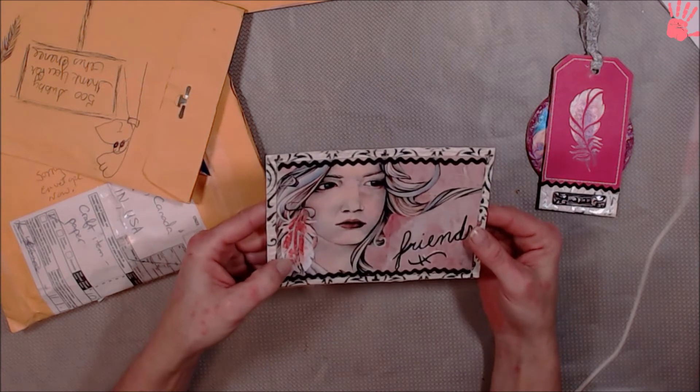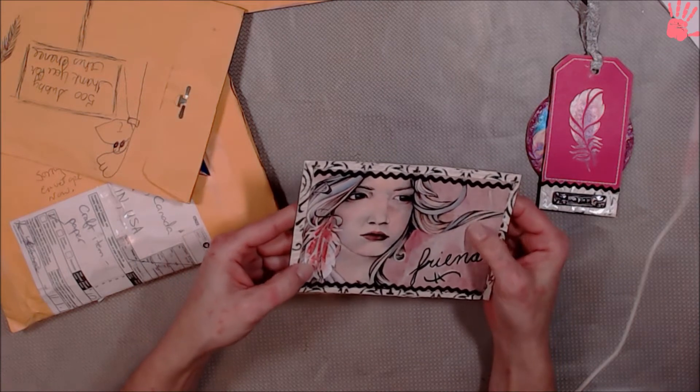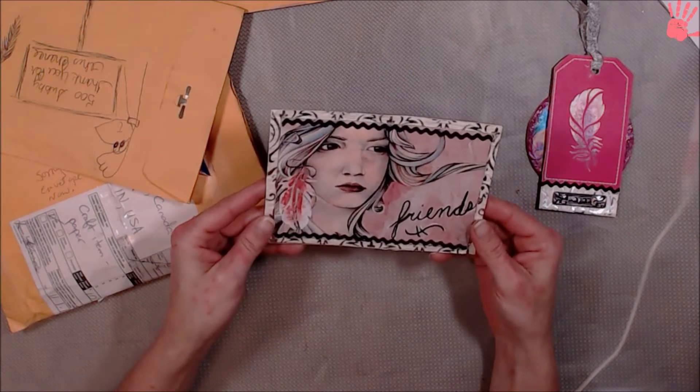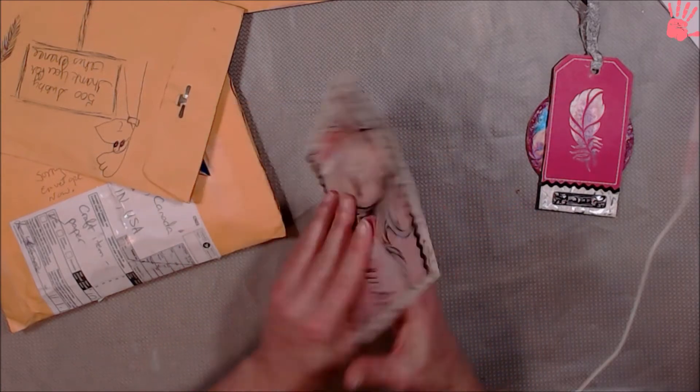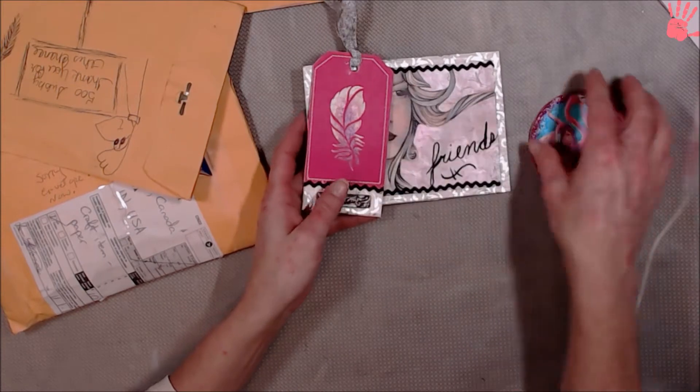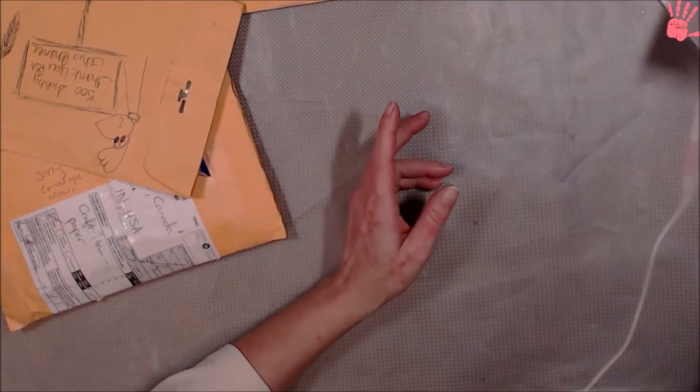And here is the postcard. Looks like it's an image, like a magazine page thing. That is cool. I really like that, Mark. So thank you, Tater Tot. There are your three entries for the giveaway.